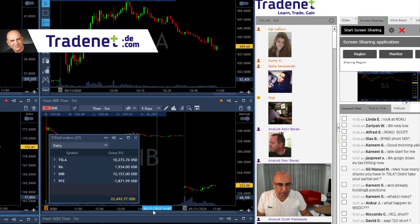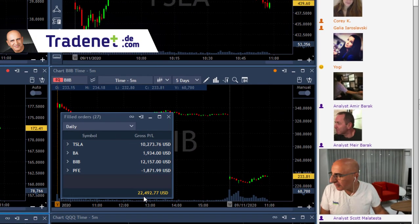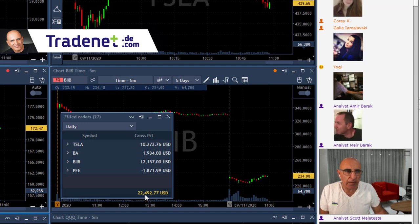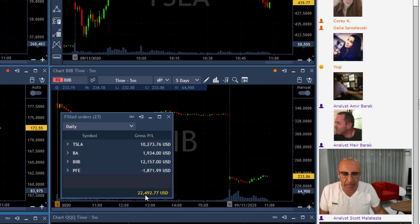So traders, I'm done trading for the day. As you can see I'm up $22,000 and still riding — just over $23,000 riding Tesla. BIB is out. Actually the only one I still have is Tesla.